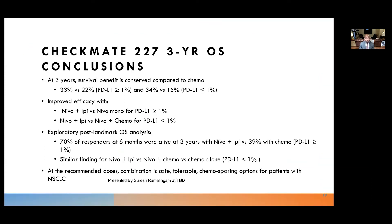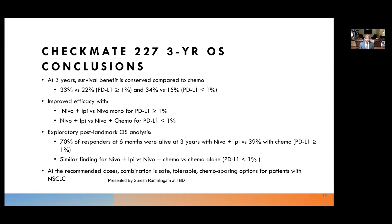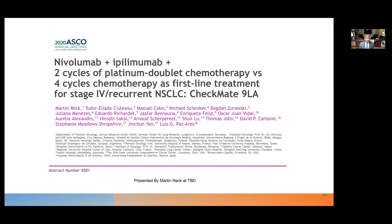In conclusion, the three-year overall survival was conserved in patients treated with nivolumab-ipilimumab versus chemotherapy. For patients with PD-L1 greater than 1%, nivolumab-ipilimumab was superior. Seventy percent of respondents at six months were alive at three years. At selected doses, this regimen is a safe, tolerable, chemo-sparing option and is FDA-approved for initial treatment of metastatic non-small cell lung cancer. These are encouraging results from Checkmate 227 for the combination immune therapy approach.